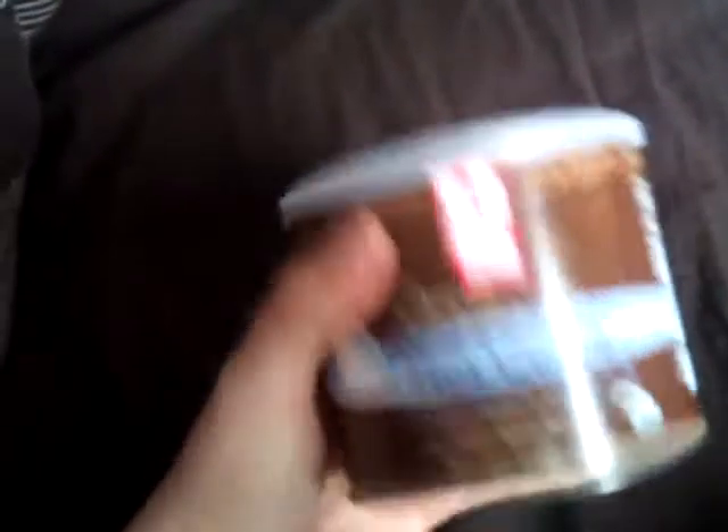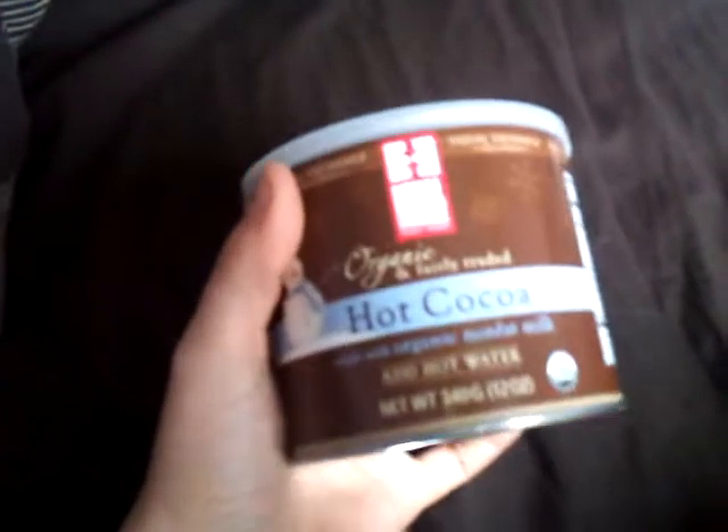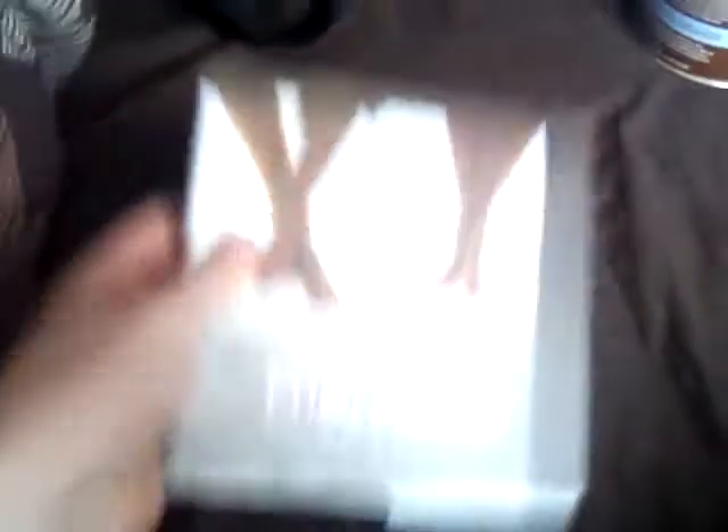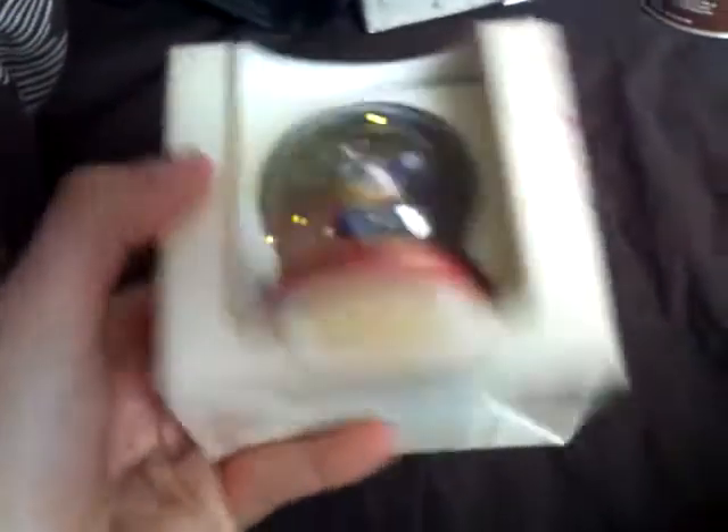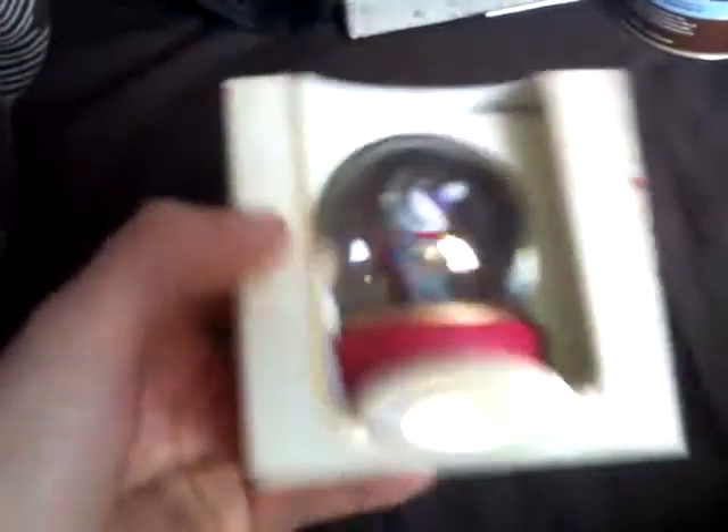I got some hot cocoa — my favourite drink in the world is hot chocolate, so I got some pretty decent hot chocolate which I was very happy with. I got a book on friendship from my best friend, which was really sweet actually. She also bought me a little snow globe for me to use, which I love. She's so sweet — she doesn't have to get me anything.